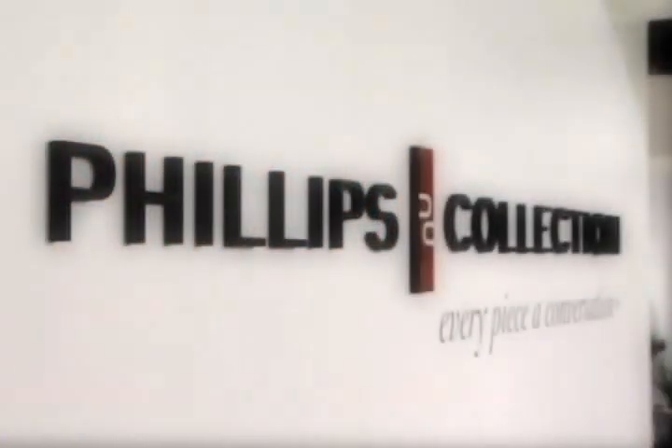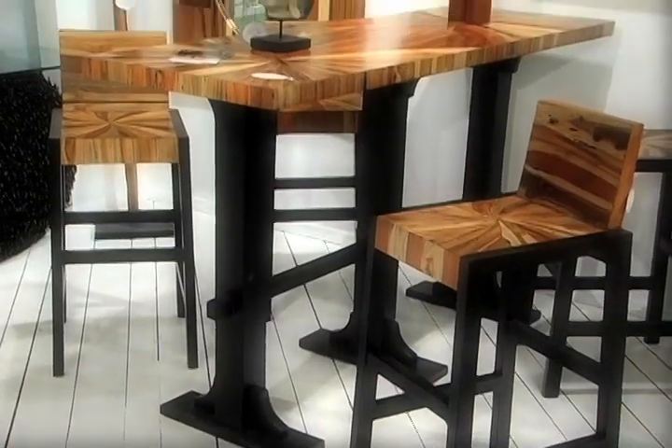At Phillips Collection, our tagline is 'every piece a conversation.' And it's our daily mission to bring those products that tell a special story for our clients, and ultimately for the homes and spaces that they will adorn.